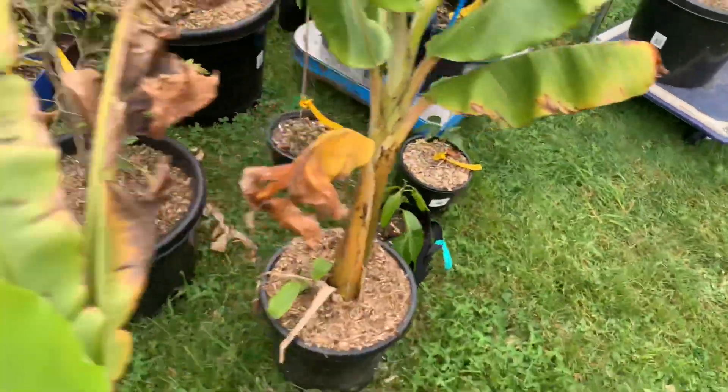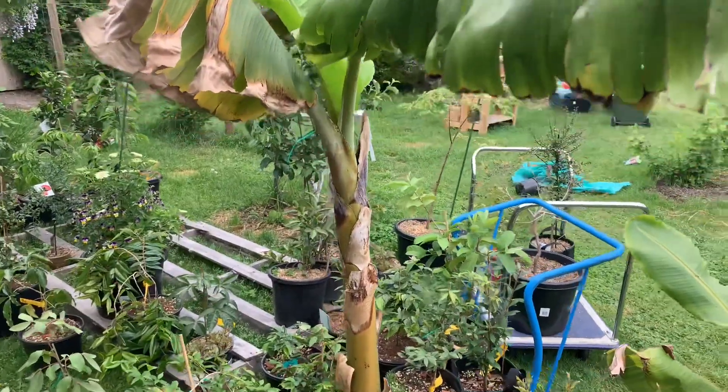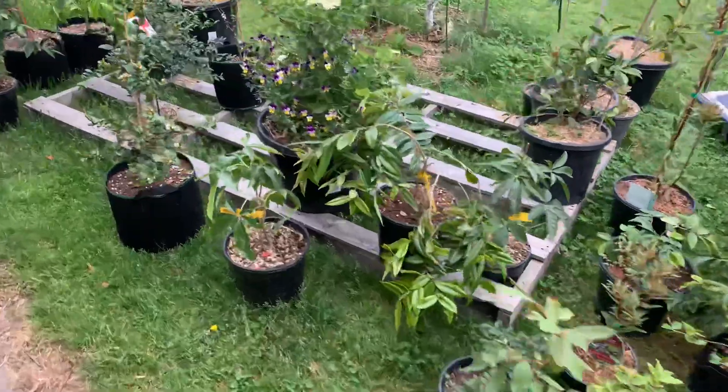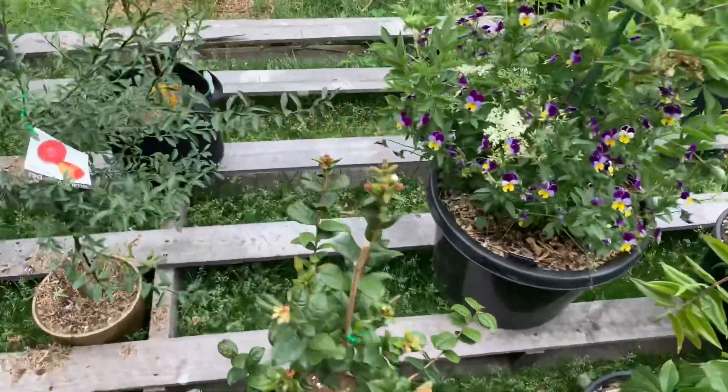The banana's going okay. It's been hacked back majorly to be able to get in and out of the greenhouse and allow everything else to get a bit of light in there.